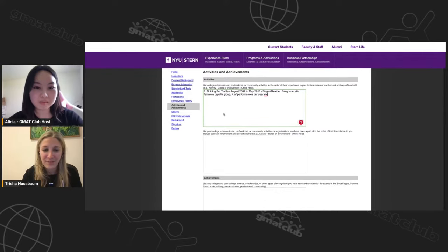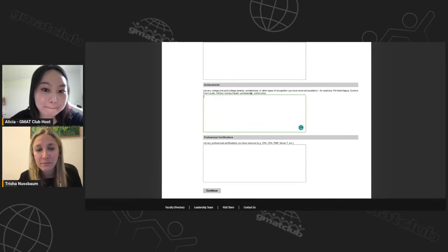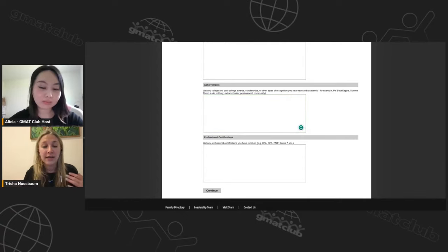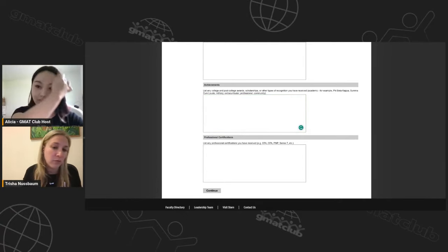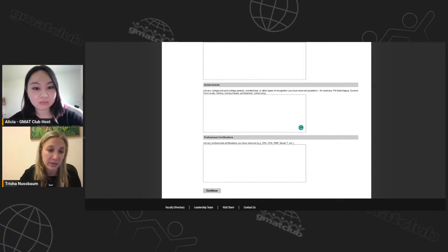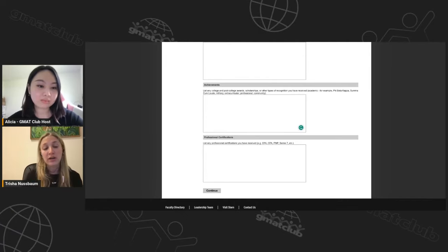For achievements, they give examples: Phi Beta Kappa, Summa Cum Laude, military, extracurricular, professional, or community. If you received any awards — academic honors, team wins, or post-grad achievements — include them here. Try to format it clearly: the award name, the date, a dash, and a brief explanation. Keep each entry to about one sentence. Finally, professional certifications — examples given are CFA, CPA, PMP, Series 7. These should be official certifications. Include the date you achieved them.